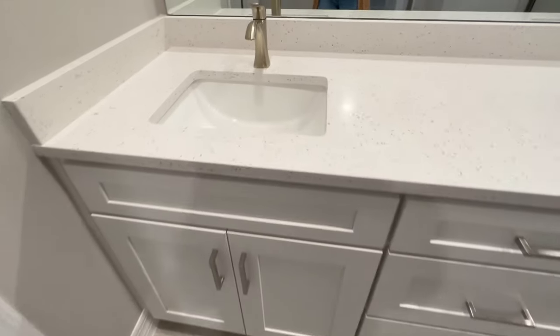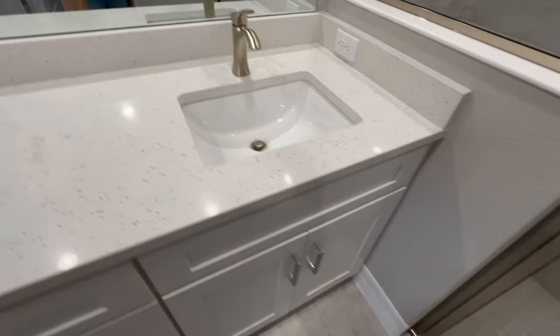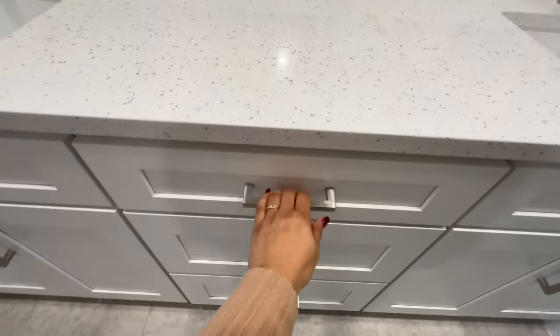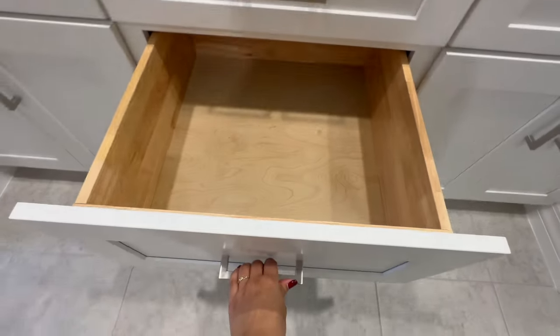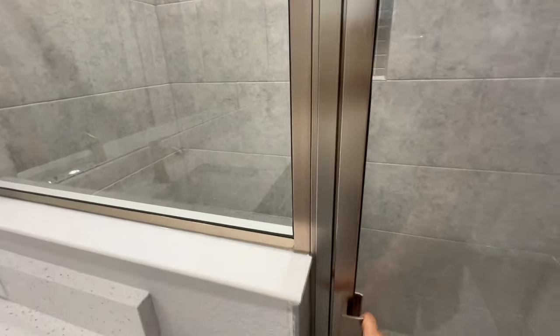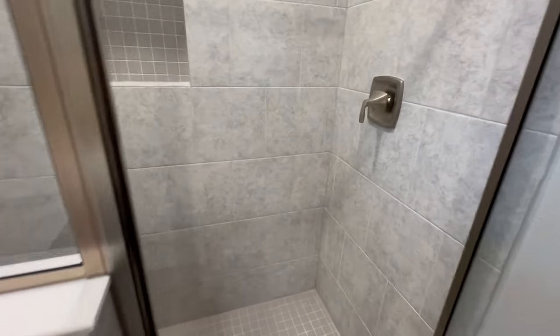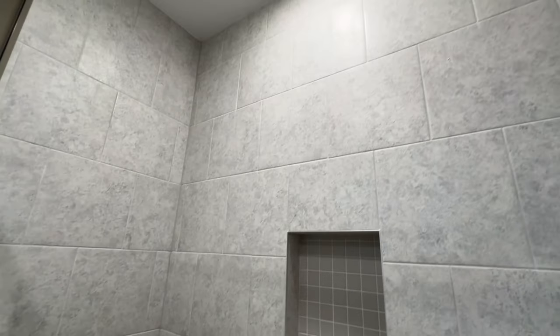The master bathroom features a double vanity with quartz countertops and soft-close cabinetry with pull handles. You're also going to have a large walk-in tile shower with tile all the way up to the ceiling.